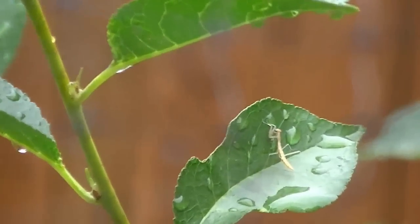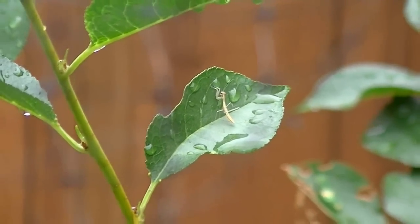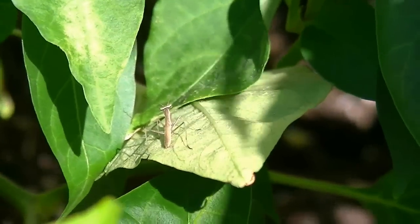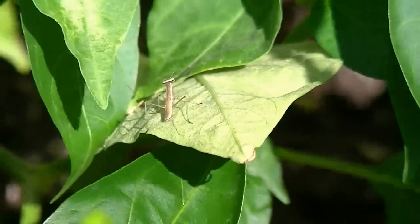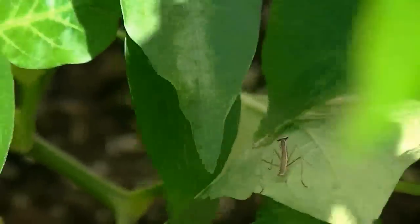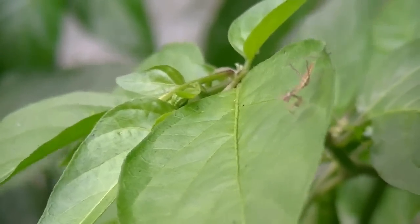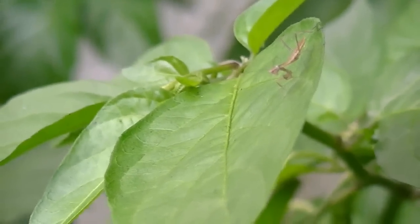I wonder if that's enough for this plant. I'm going to try to put one more. I found one! It's still windy. Now I'll have the fun of watching these guys and not just counting peppers.